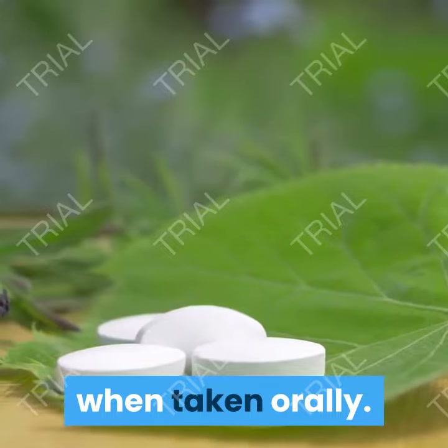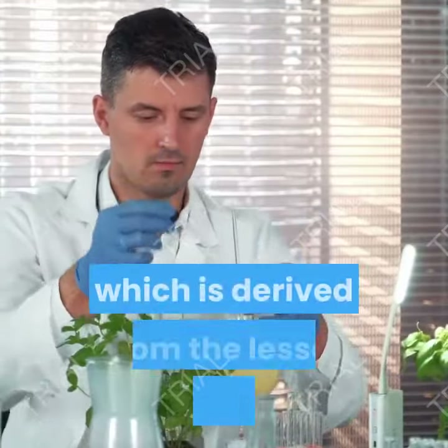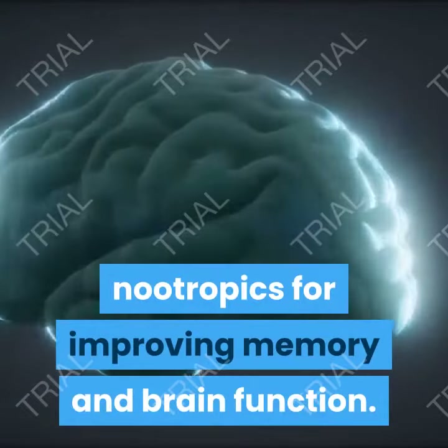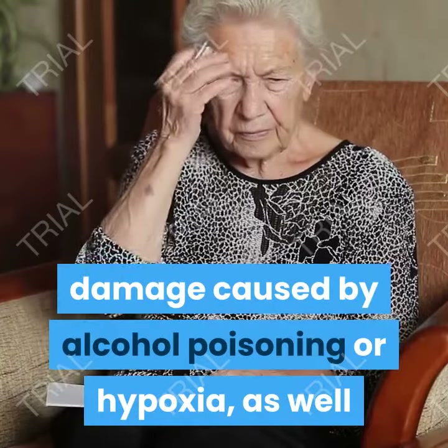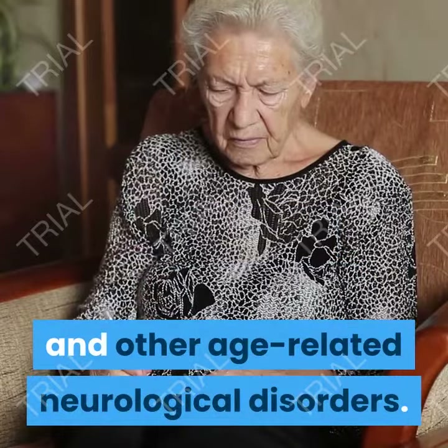5. Vinpocetine. Vinpocetine is considered a semi-synthetic derivative of the naturally occurring compound vincamine, which is derived from the lesser periwinkle plant. Vinpocetine is one of the most effective nootropics for improving memory and brain function. It has been shown to reduce neuronal damage caused by alcohol poisoning or hypoxia, as well as to provide neuroprotective effects against Alzheimer's disease and other age-related neurological disorders.